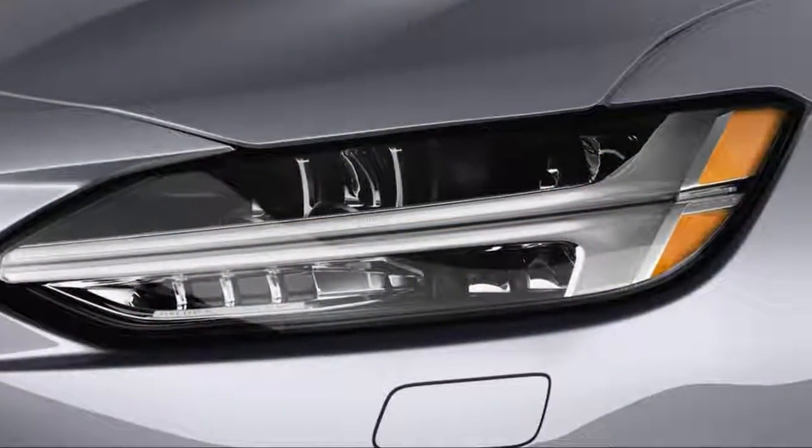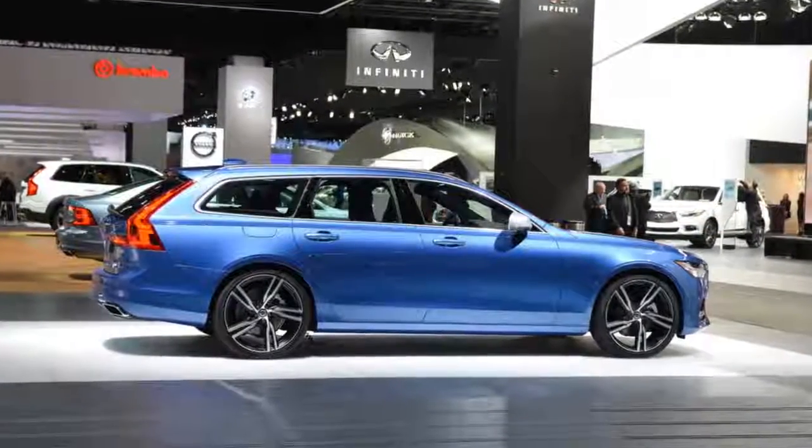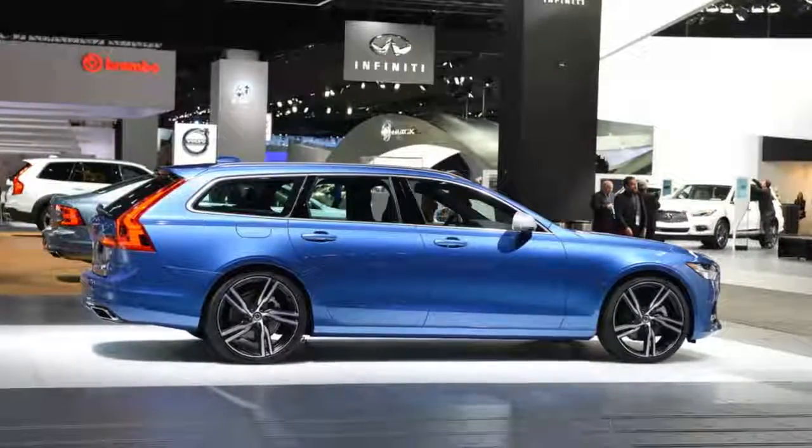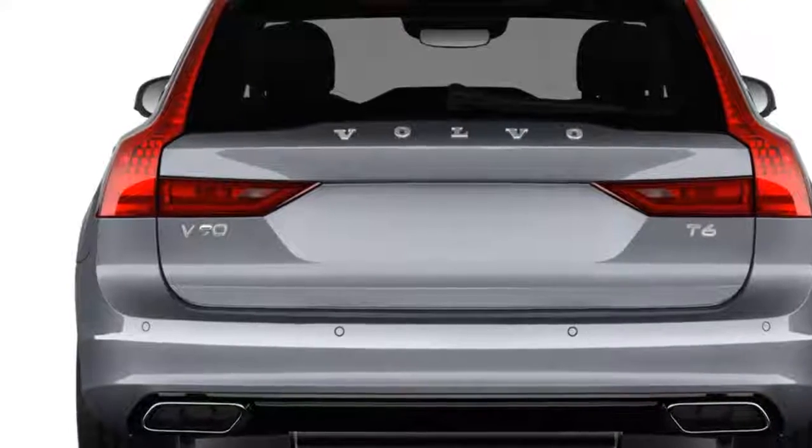Save for some dark walnut wood trim, the V90 Cross Country's interior is identical to the regular S90 and V90 — and that's a good thing, because Volvo's 90 series interiors are currently among the best in the business. The seats are comfortable and supportive in all the right ways, and the build quality is excellent.